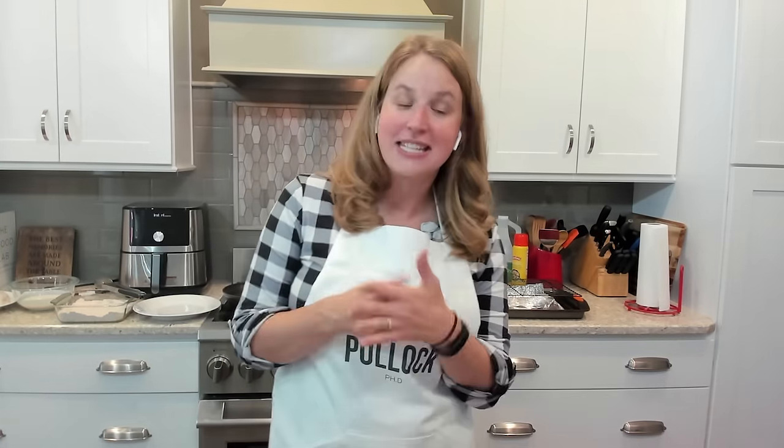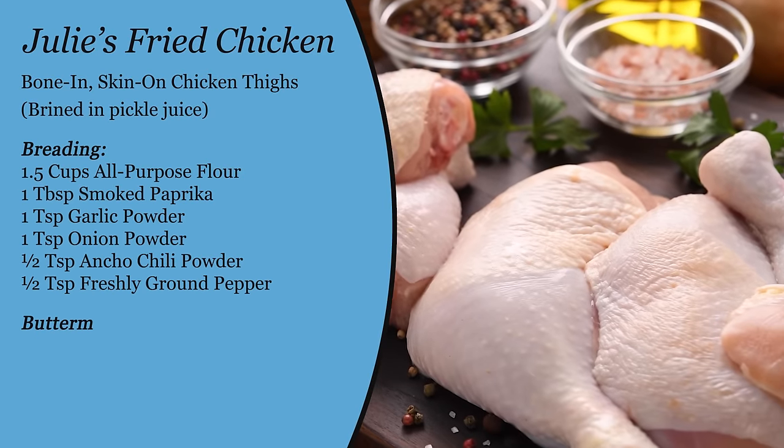The starch found in potatoes — amylose — is what I want to get crispy at the surface of the actual potato, and there is less moisture to allow for that crispness to happen once it begins the frying process. I'm doing chicken — bone and skin-on chicken thighs — so the skin is going to help, as well as a little bit of fat that's actually in the chicken itself.